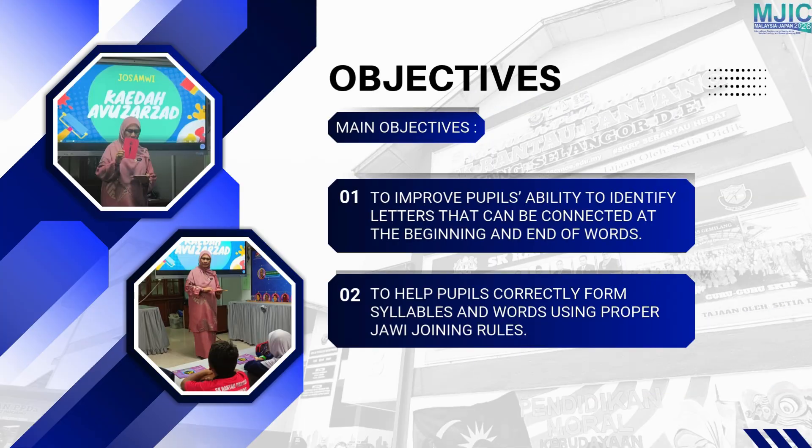Our main objective is to help pupils identify letters that can be joined and those that cannot. We aim to strengthen their understanding so they can form accurate JAWI syllables and words independently.